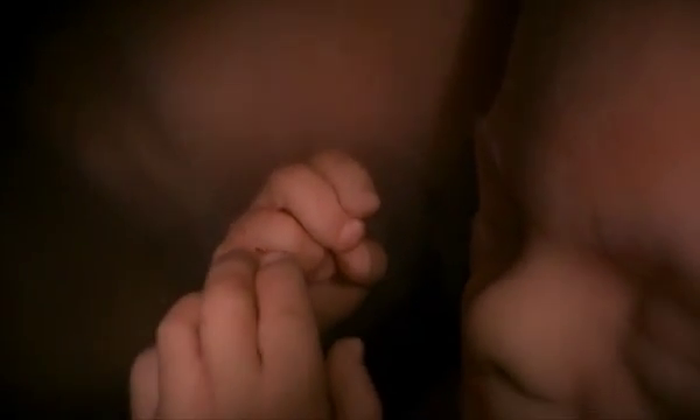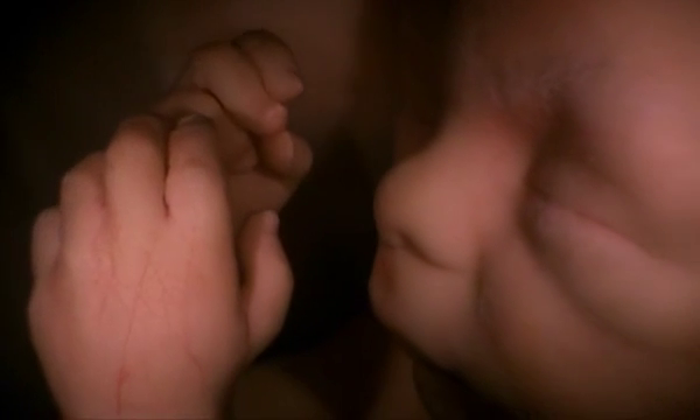Our triplets are most of the way through gestation, and after seven long months in the womb, they are about to glimpse their first view of the outside world.